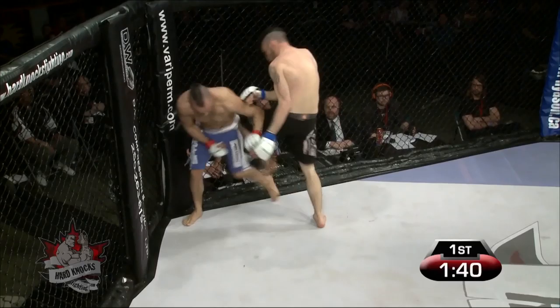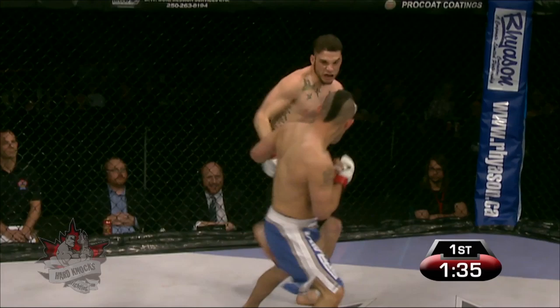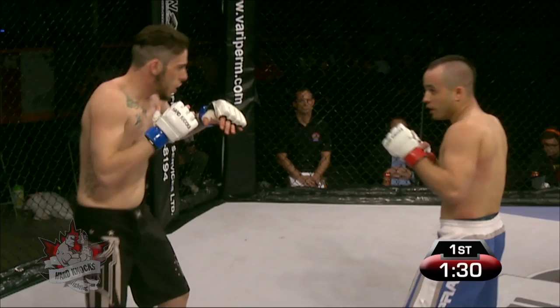Big knee landed here and one that just missed by Damian DeMarco. Chris Kamineski getting out of the way of that one. Nice outside leg kick from DeMarco, trying to use the longer limbs to his advantage.